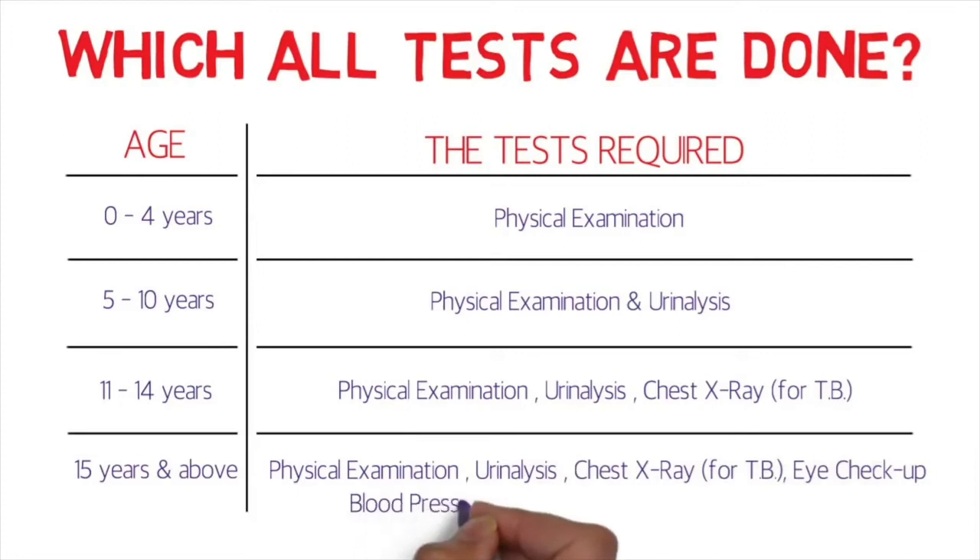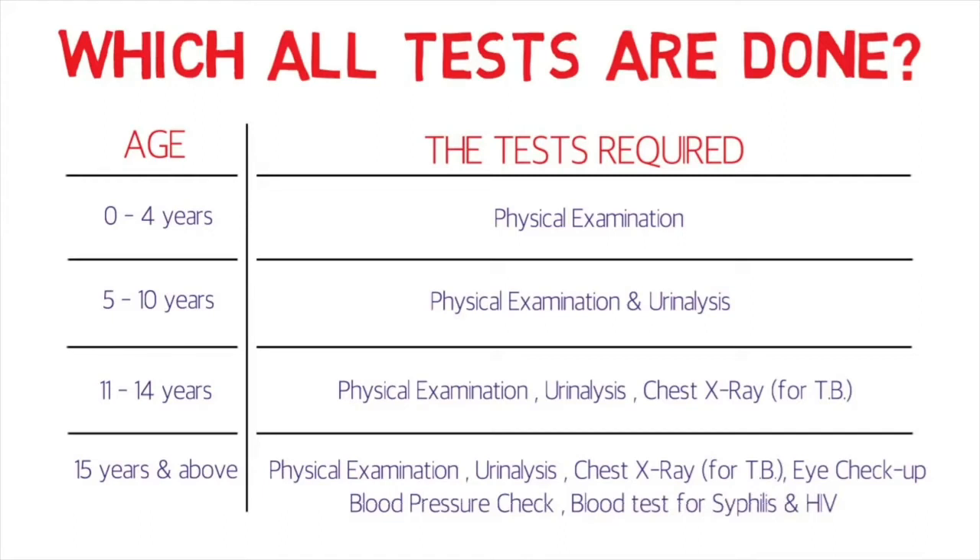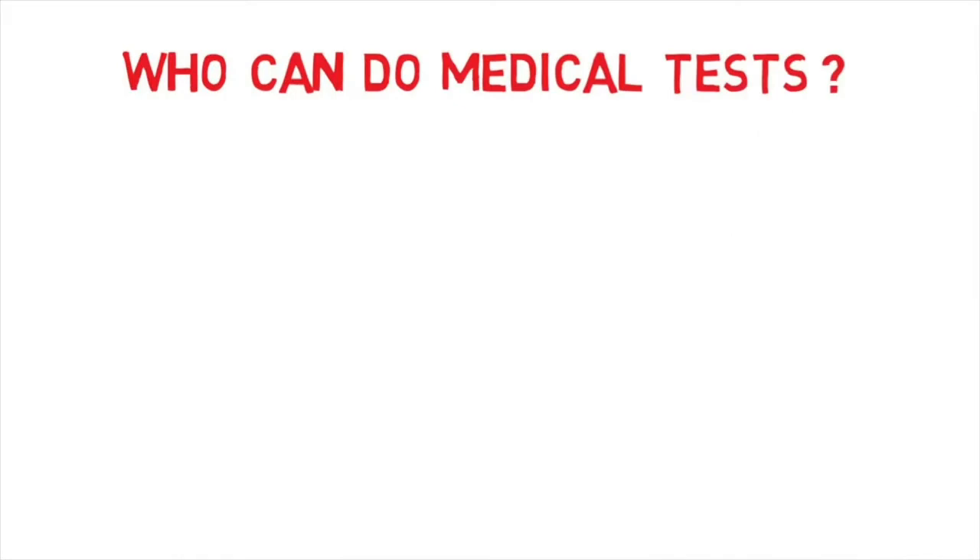For everyone above fifteen years of age: physical examination, urinalysis, chest X-ray for tuberculosis, eye checkup, blood pressure checkup, blood test for syphilis, and HIV. I'll admit I'm not very strong on medical terminology, so if you have questions about specific medical conditions and whether you'd be considered medically fit, I may need to look those up and get back to you.